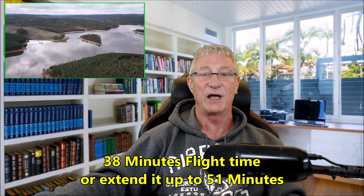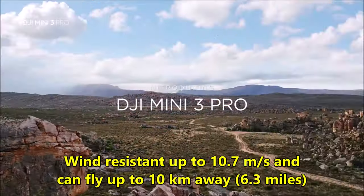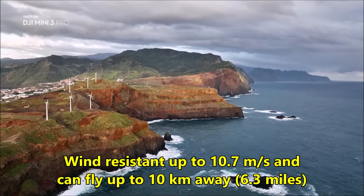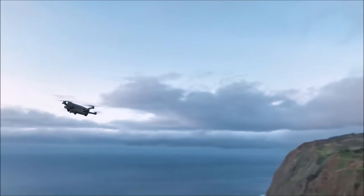The DJI Mini 3 Pro comes with the standard intelligent flight battery providing up to 38 minutes of flight time. You can extend flights to up to 51 minutes with the intelligent flight battery plus, which is an aftermarket accessory. The DJI O2 digital video transmission delivers 720p at 30 frames per second straight to your controller, and it has wind resistance of up to 10.7 meters per second.